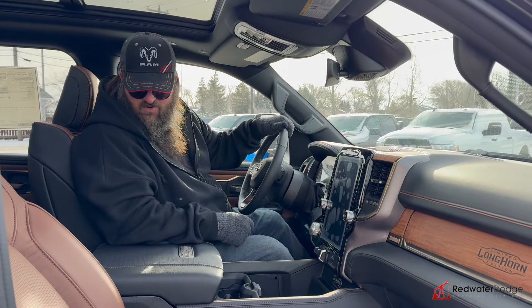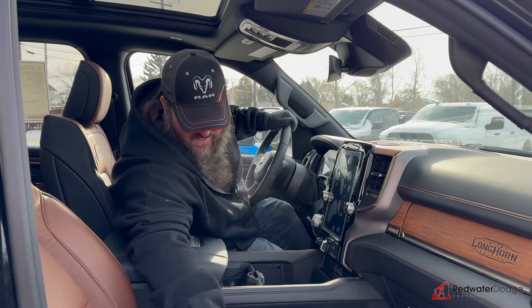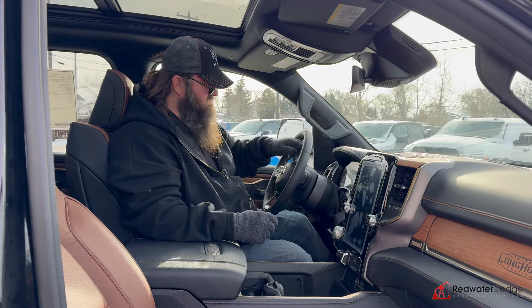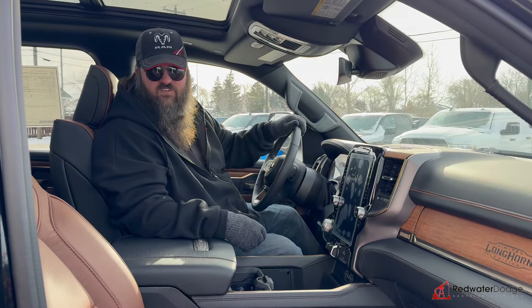This one is very, very nicely loaded and well equipped. It's also got the digital dash, which is really very nice. If this is something you're looking for, come on down to Redwater Dodge or give me a call at 780-942-3629, or press that shop now button.